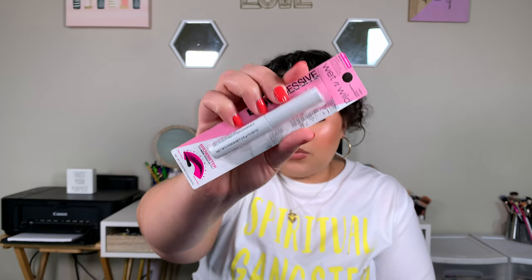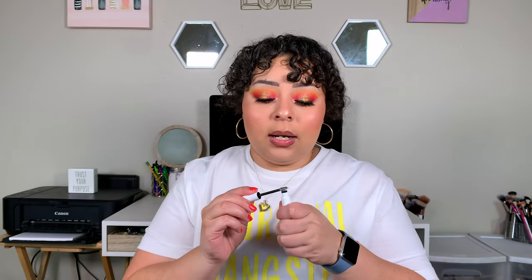I got the new Wet n Wild Brow Sessive Brow Gel in clear, which retails for $3.99. Fair warning — this is not clear. It comes out Elmer's Glue white. What I had to do was scrape off the excess and then go through my brows. Once I did that, I feel like my brows look really good today. I recommend wiping off the excess whether you get clear or a tinted one.